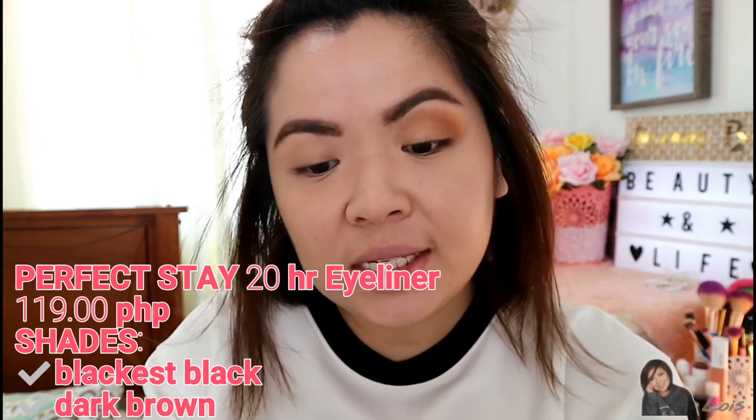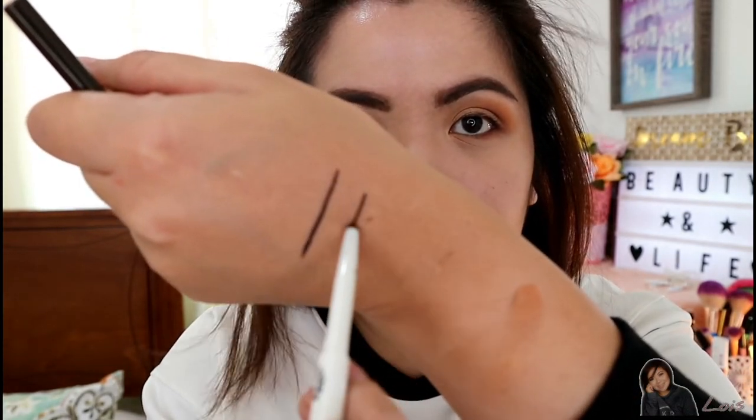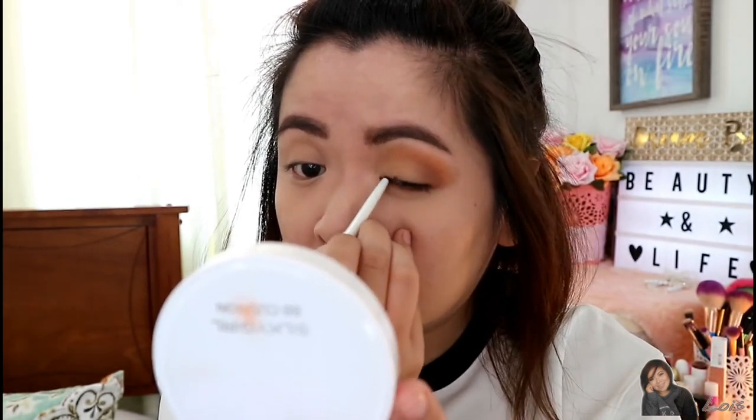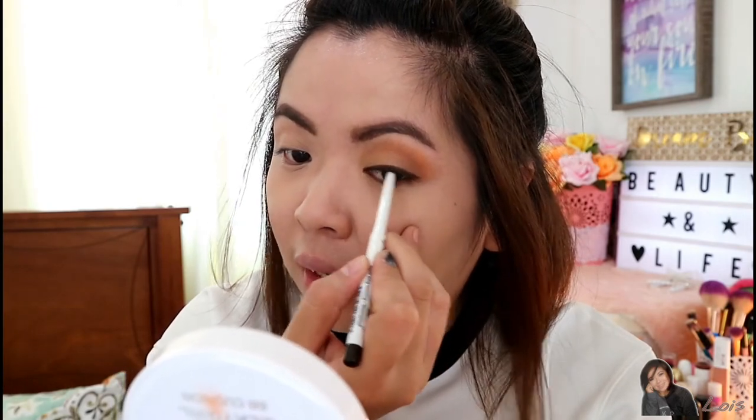Next is the 20-Hour Perfect Stay Eyeliner. They have two shades: Blackest Black and Dark Brown. It claims to be super long-wearing and waterproof. This is beginner-friendly because it's a pencil type, which is easier than liquid eyeliner. Let's see how it performs. My eyes tend to water easily, so we'll find out later if it's truly waterproof or smudge-proof. I'll do my left eye first and then come back to finish.